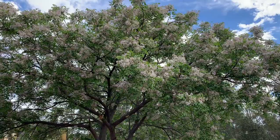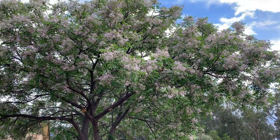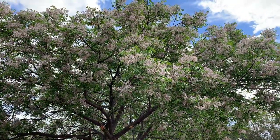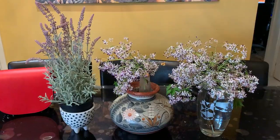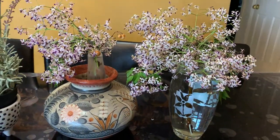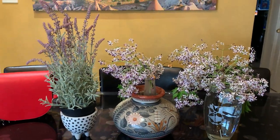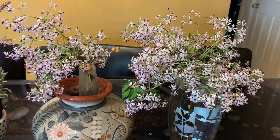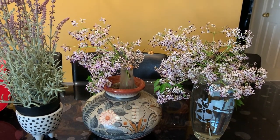Look at this tree, guys — it looks beautiful. And it actually smells nice, the flowers. Look how beautiful. So these flowers were from the flower tree near my sister's house. It smells nice.